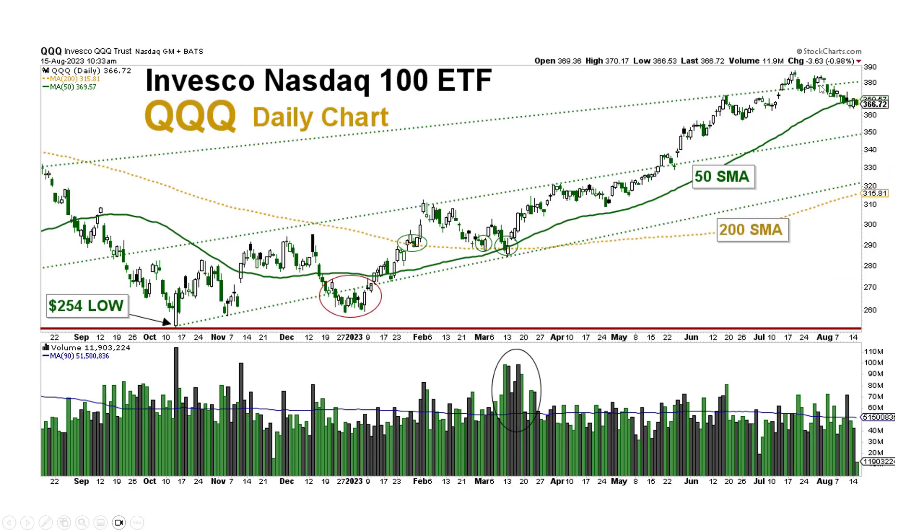The NASDAQ 100 is also pulling back to that 50-day moving average and really clinging to it right now. That 50 is beginning to flatten a little bit, having been rising pretty much all the way since the beginning of the year. A flattening of this wouldn't be the end of the world, but we are watching how it reacts.